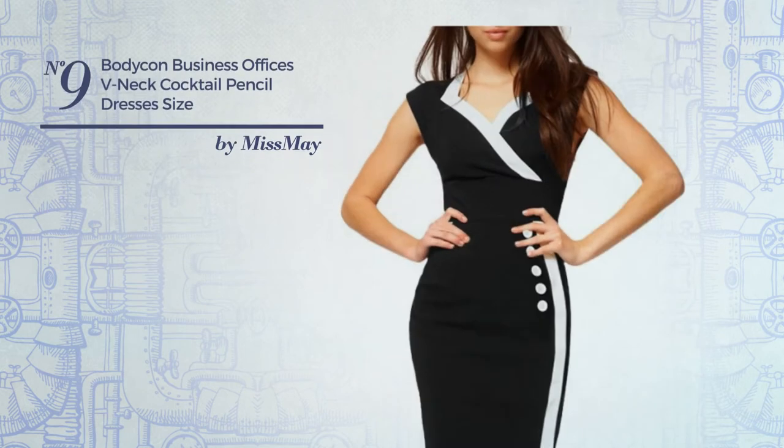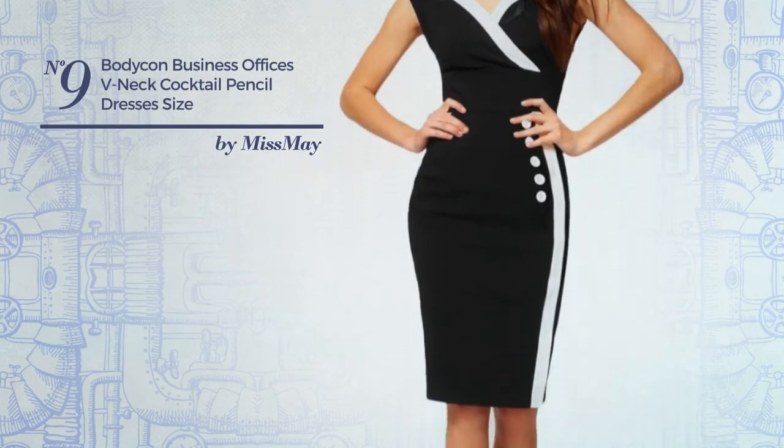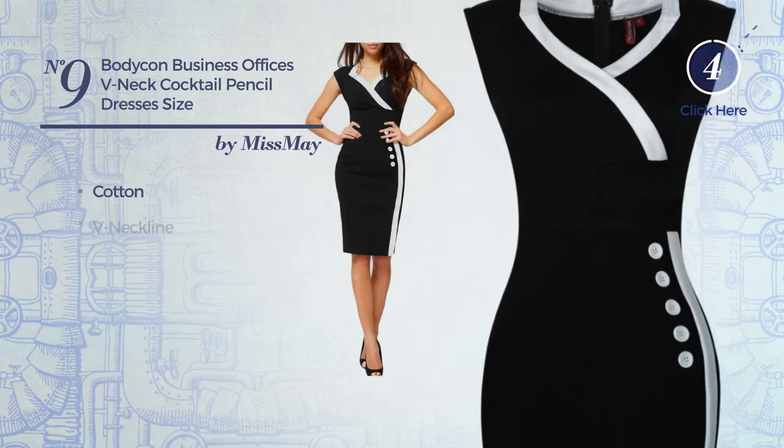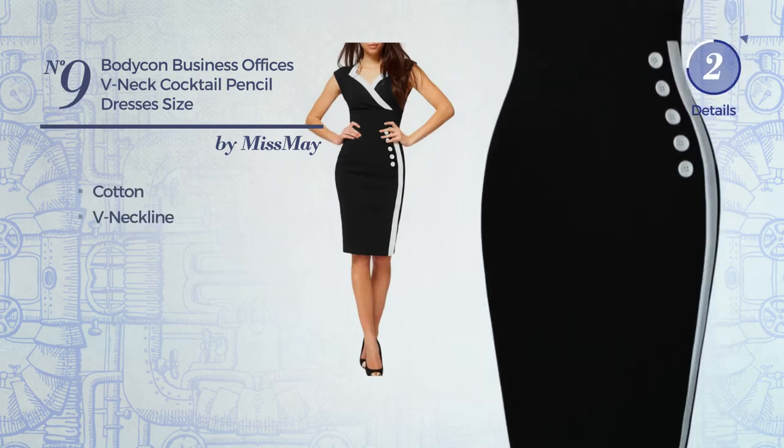Number 9: An All Date Night Bodycon Dress. Featuring a glamorous look, produced with smooth cotton. This dress includes a v-neckline. Available uniquely in this color.